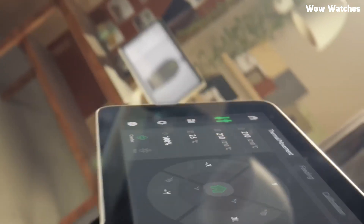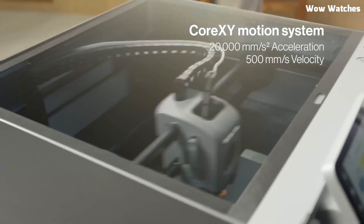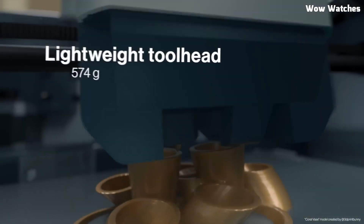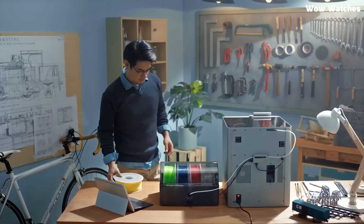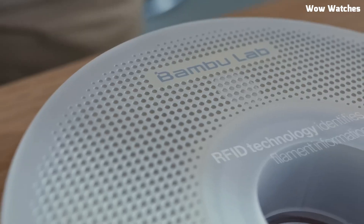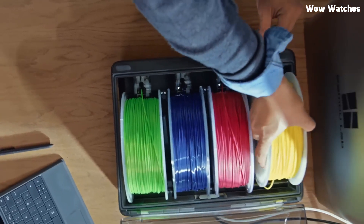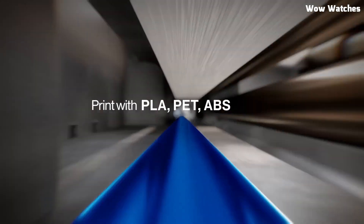One of the standout features of the Bambu Lab X1 is its multi-material system (AMS), allowing you to print in up to 16 colors seamlessly. Whether you're creating detailed prototypes, vibrant models, or functional parts, this feature unlocks limitless possibilities. Plus, the enclosed design with an air filtration system makes it safer for indoor use. The Bambu Lab X1 is available for around $1,449, making it one of the most advanced yet accessible high-speed 3D printers on the market. If you're looking for cutting-edge innovation and top-tier performance, the Bambu Lab X1 is the ultimate choice.